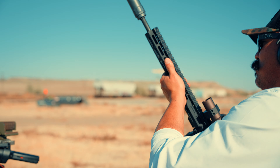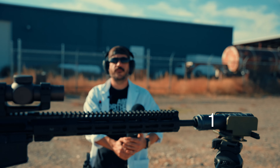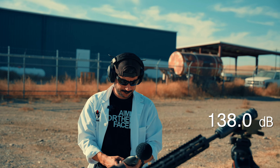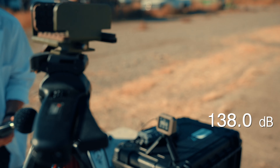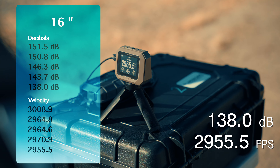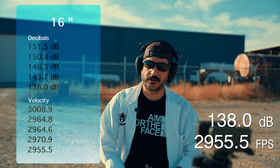16-inch barrel, full-stack GOAT — five baffles as it comes from the factory. We got 138.0 decibels. Velocity of 2,955.5 fps — right there at that 3,000 feet per second threshold.